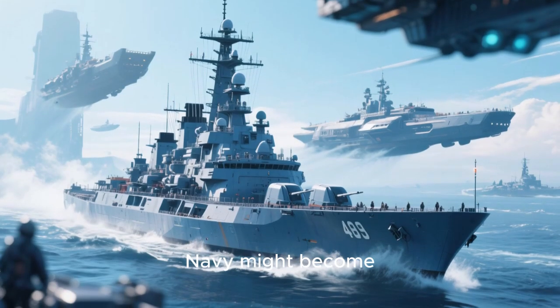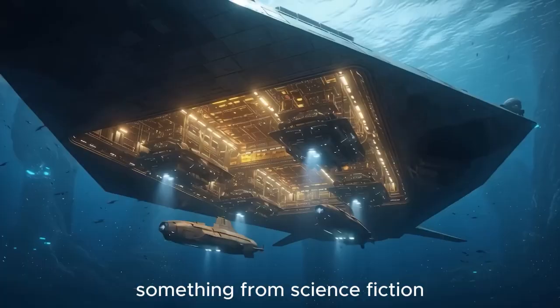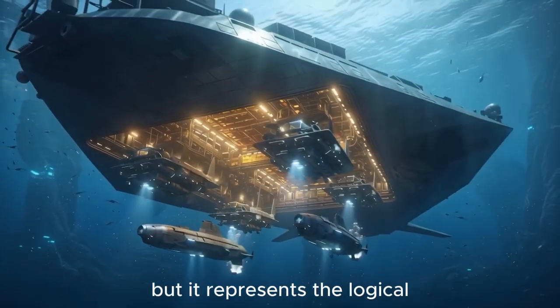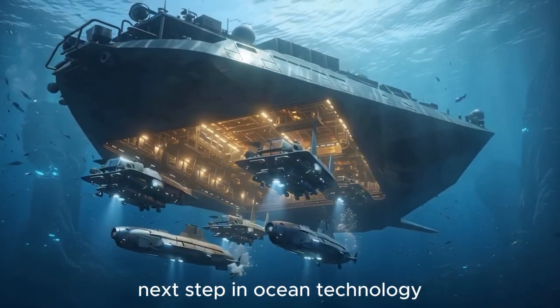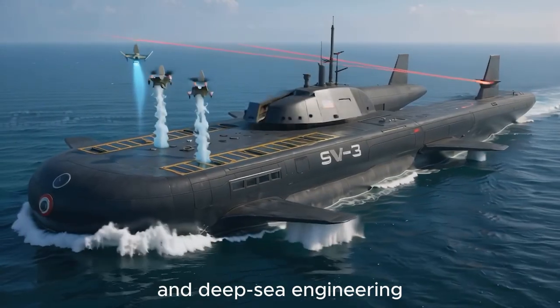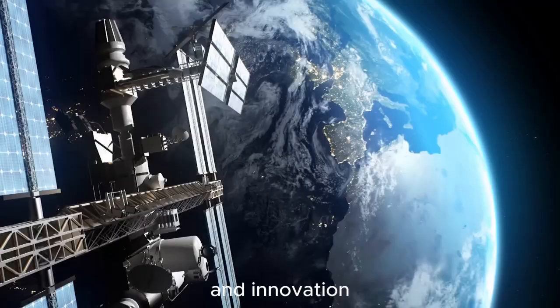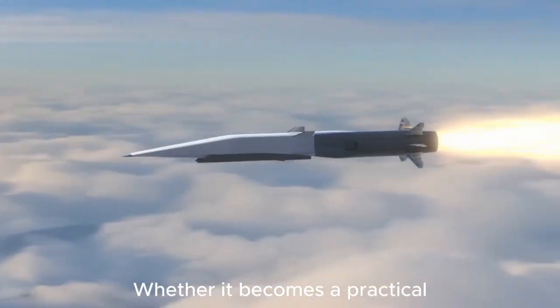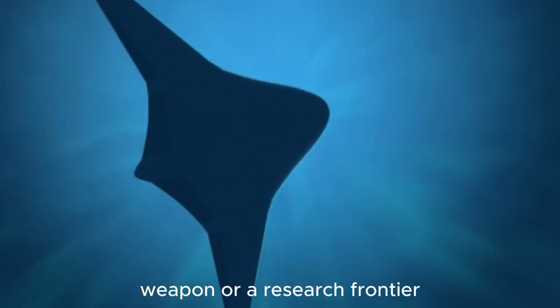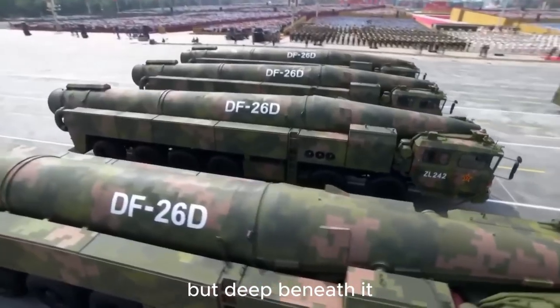It's a glimpse of what the future Navy might become. The idea of an underwater stealth carrier may sound like science fiction, but it represents the logical next step in ocean technology. By merging stealth, autonomy, and deep-sea engineering, it redefines how nations think about safety, reach, and innovation. Whether it becomes a practical weapon or a research frontier, it's clear that the future of the oceans lies not above the surface, but deep beneath it.